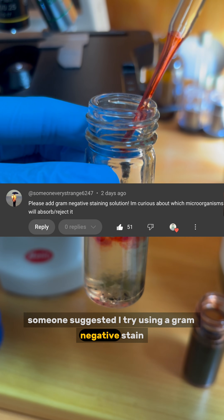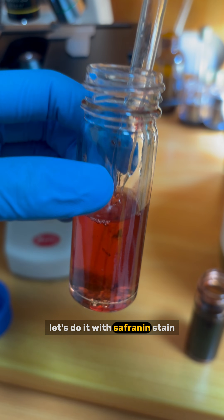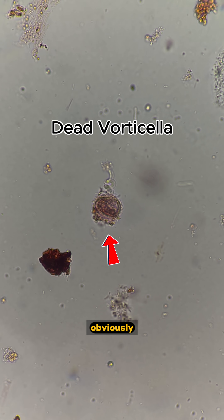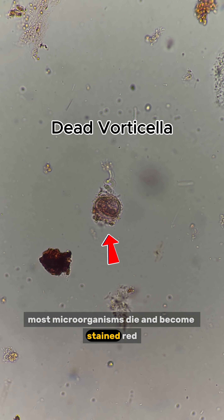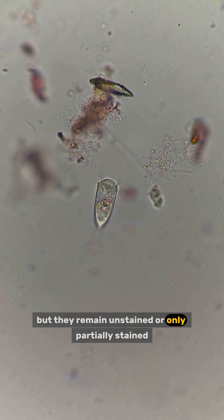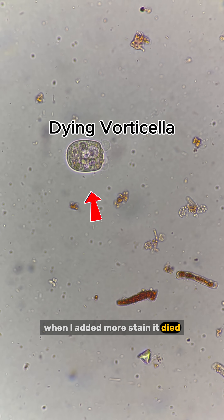Someone suggested I try using a gram-negative stain. Let's do it with saffron stain. Many plant cells and debris are stained red. Most microorganisms die and become stained red. I can still find some survivors, but they remain unstained or only partially stained.